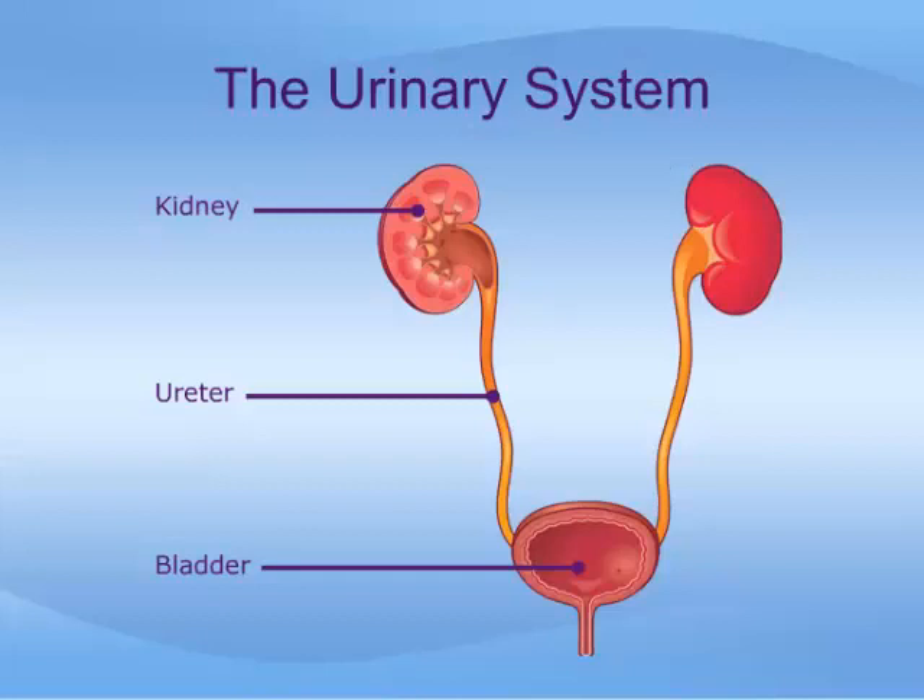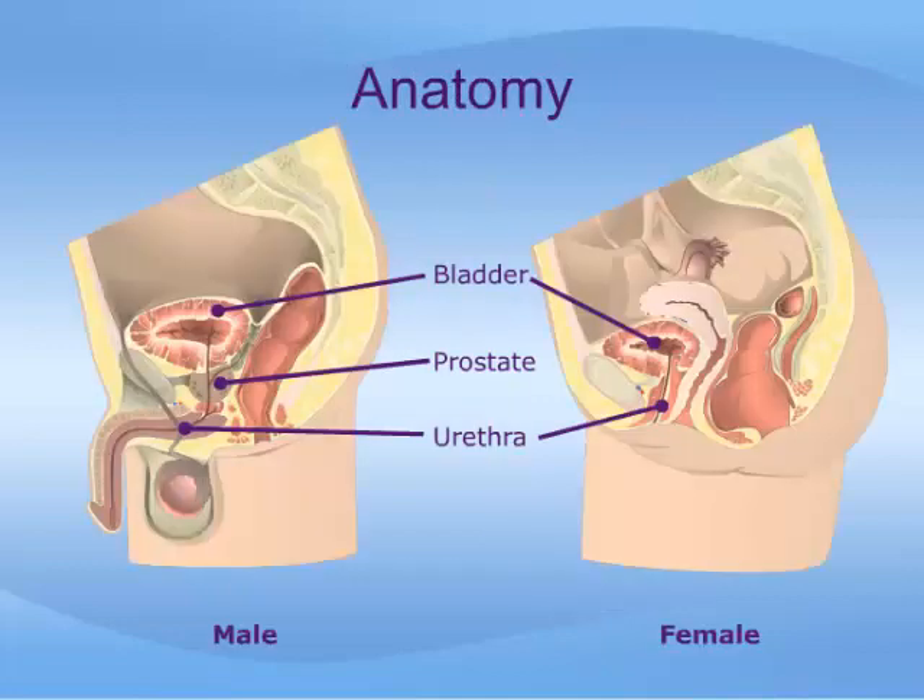To understand how urodynamics work and why we do them, let us first discuss how urine is handled by the body and how the bladder normally functions. Urine is produced by the kidneys and travels through tubes called the ureters to the bladder.